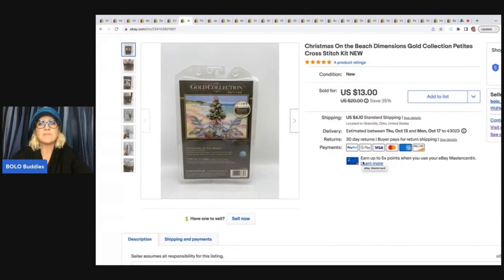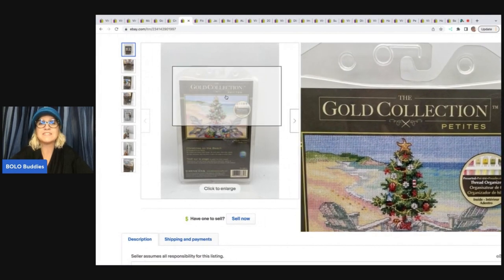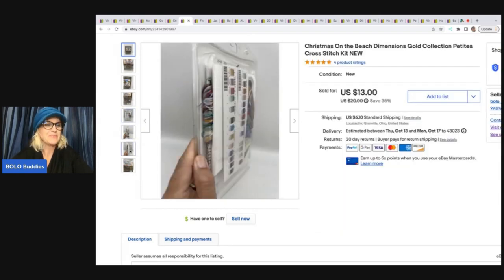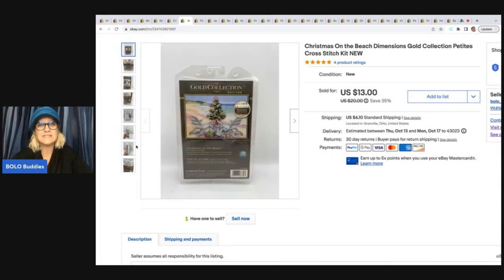This item is a Christmas on the Beach Dimensions gold collection cross-stitch kit — the gold collection is something you definitely want to be on the lookout for, as some can be big money bolos. I actually have a video on cross-stitch kits that sell for big money if you want to check that out. However, this one is a petite, very small, and not a big money bolo. I ended up selling it for $10.50 plus shipping, picked it up at a thrift store for $2. I thought it would sell for a little more, but still made a profit.